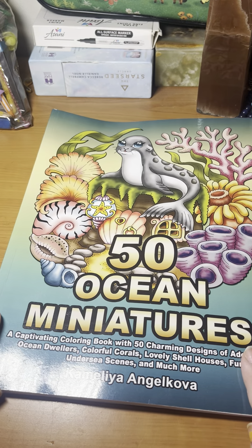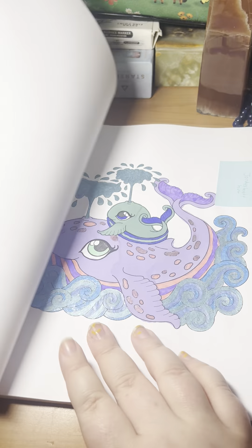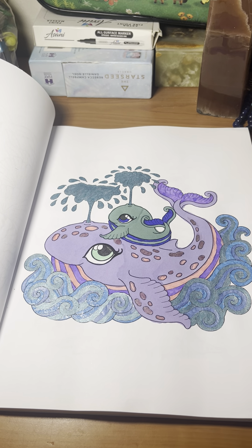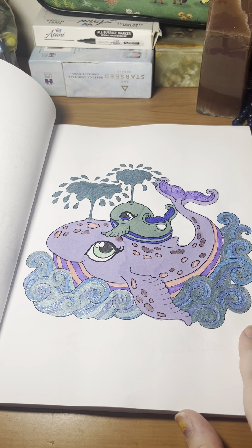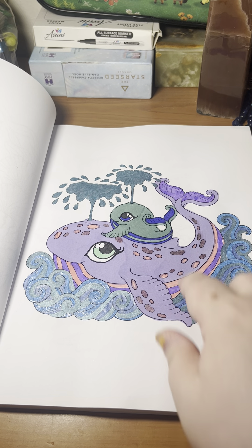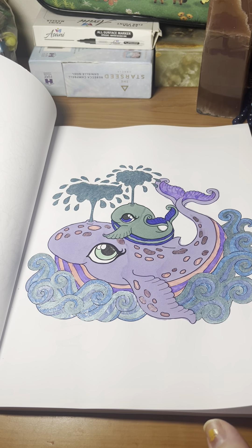Now we get to 50 Ocean Miniatures. I did quite a few this month, mostly for my hashtag. First we have this whale picture, and it is a buddy with Jordy's Hobby Hut on Instagram. This one turned out okay — the waves could be a little nicer. I ended up using these metallic pens that I'm not super fond of. This part of the water looks okay but this part's a little more chunky, and there's a little bit of streaking here, so it's not my favorite picture.